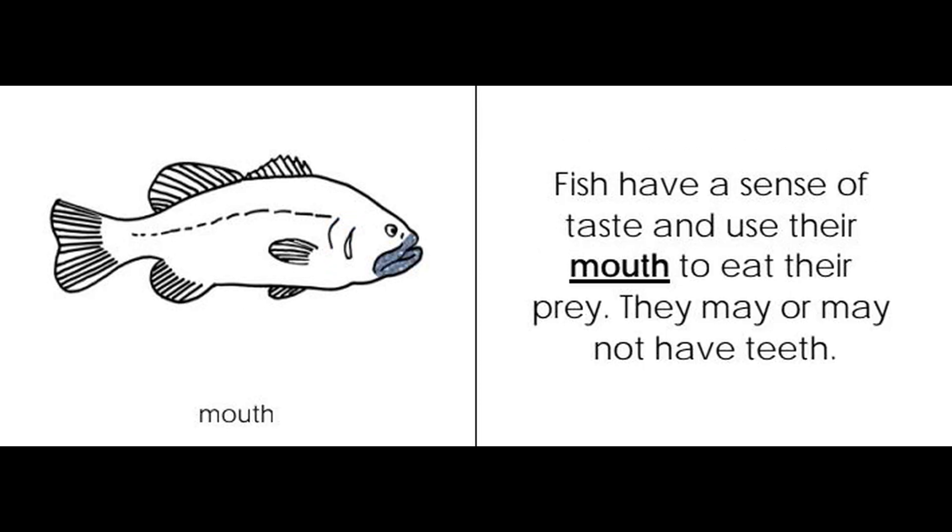Mouth. Fish have a sense of taste and use their mouth to eat their prey. They may or may not have teeth.